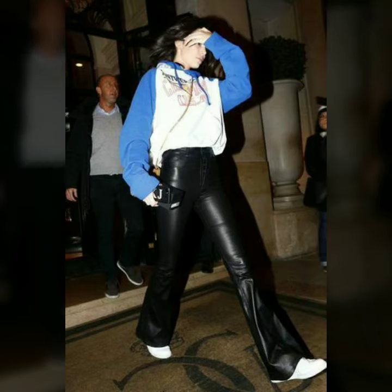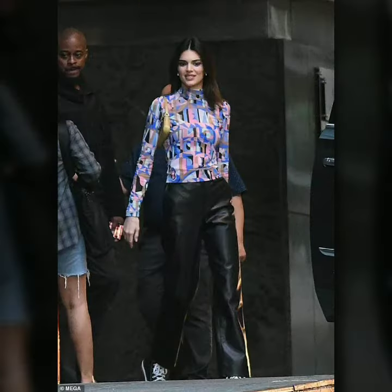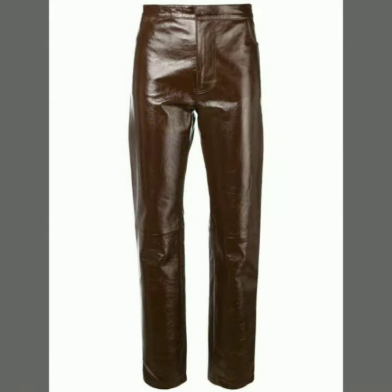Hello dear friends, welcome to my channel. Today I'm going to share with you very stylish and latest designs of leather pants for women and girls. These designs are very stylish and trendy. I must suggest you to watch this video till the end.